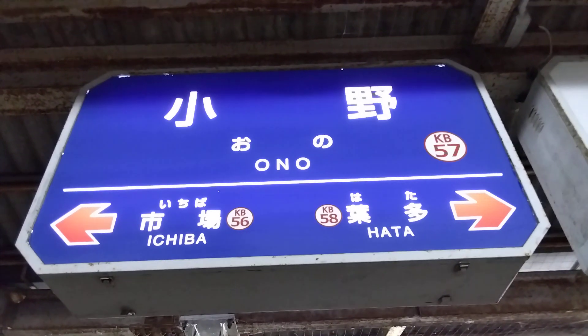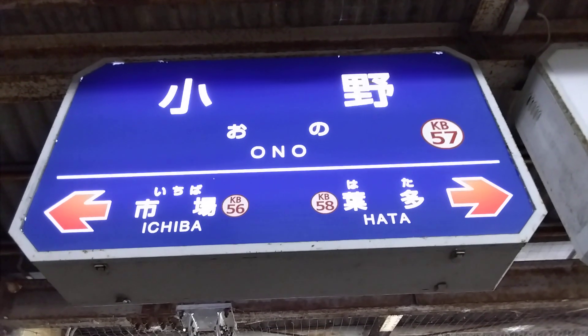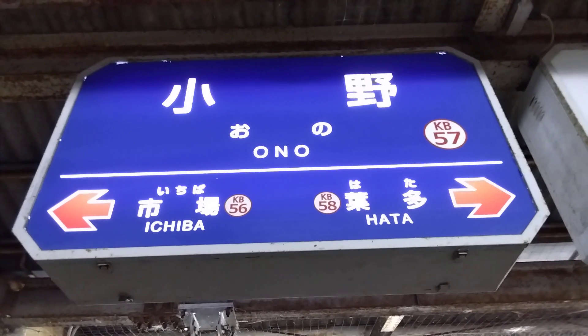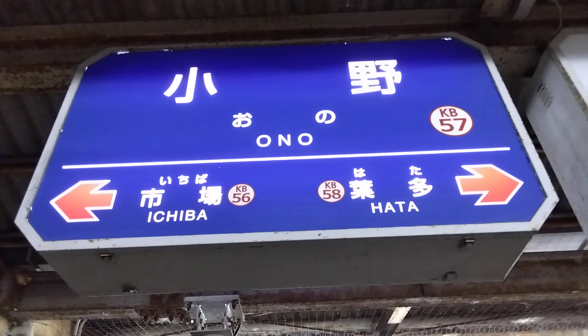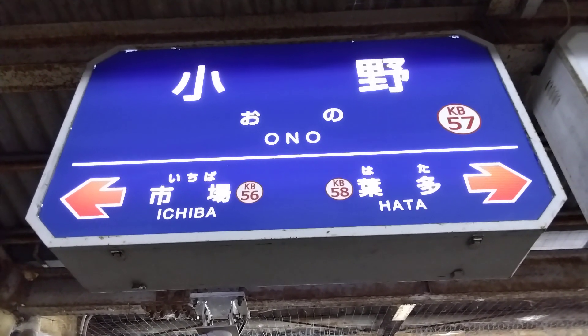All right, here's a quick tutorial for you if you're coming to Japan soon. This is what you'll see when you go to the train stations. At the top you'll see the Chinese kanji characters reading Ono, second line hiragana characters reading Ono, third line Ono in Romaji.